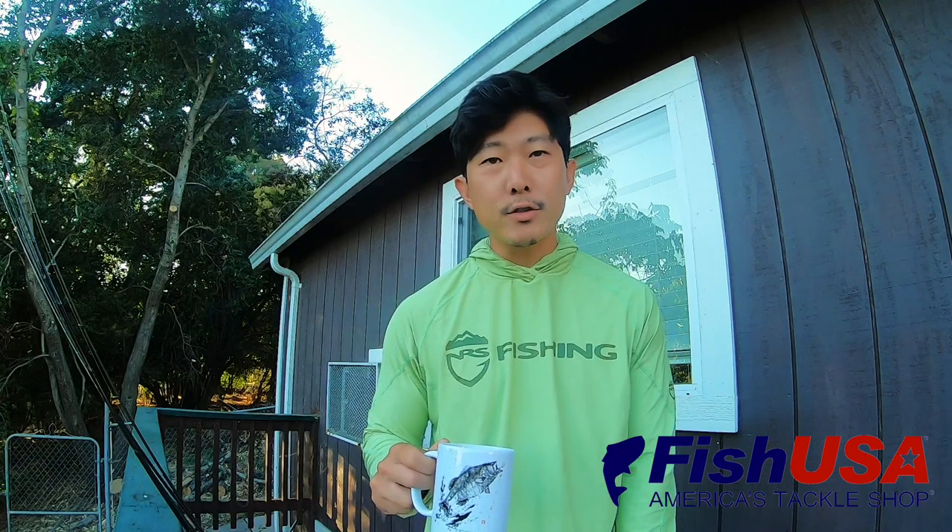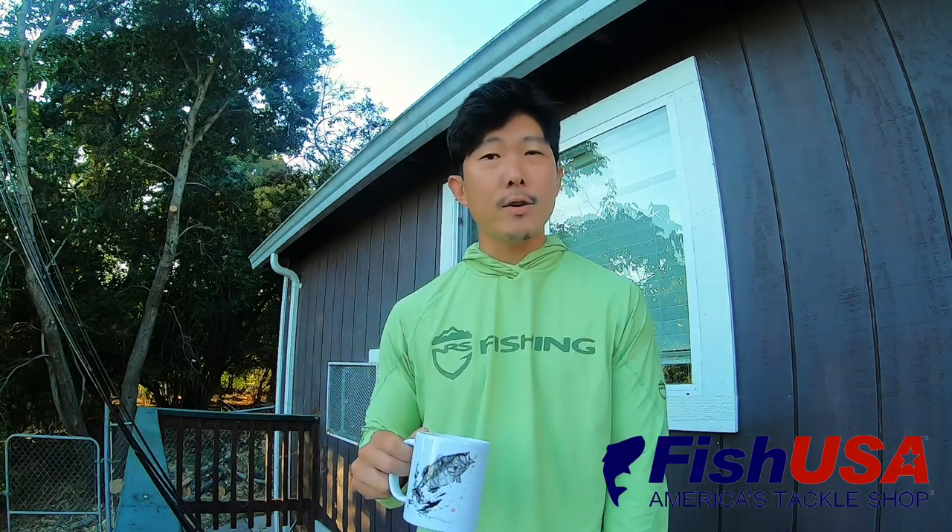Good morning guys. Welcome back to the channel and to another Fish USA video challenge. This is the monthly video series I do every month where I go to the Fish USA website, pick five baits I think should work for that particular month, tie them up on some rods, and try to go catch a fish on each one of those baits.